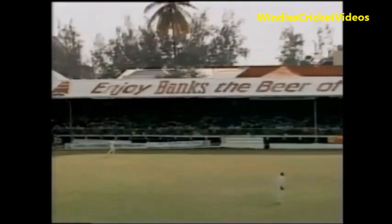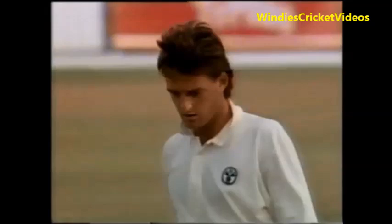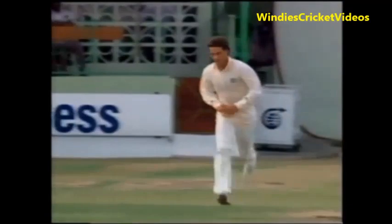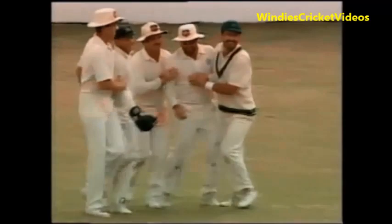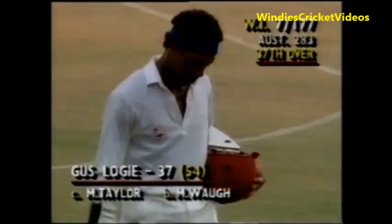Nearly eight runs an over required by West Indies — 7.71 at the start of this over. Quite a stiff task. And he's gone — an even stiffer task at the moment. Gus Logie caught by Taylor, backwards square. And as Gus Logie departs, it's seven for 177. Malcolm Marshall is the new batsman.